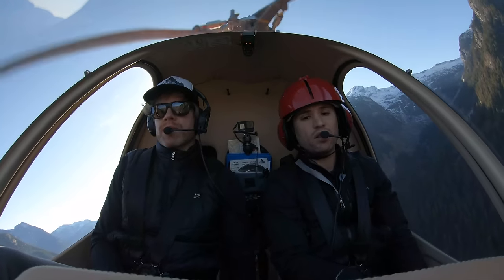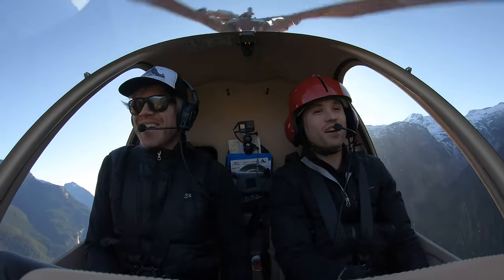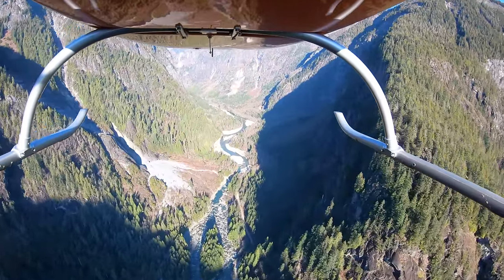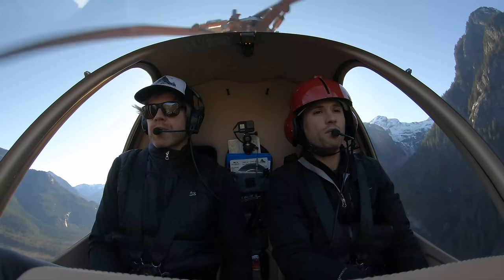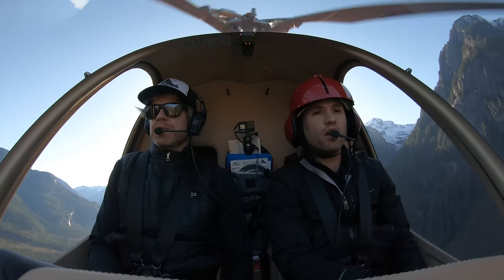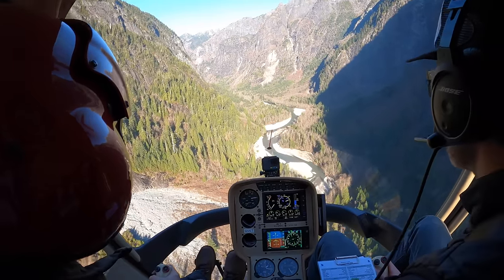We've only got one shot at this. I trust you — if anyone can do it, let's hope something works out. I'm setting up and I'll keep talking it through — it's better to talk through an emergency. We're holding 50 knots, RPMs in the green, facing right at our spot, checking for any other hazards on the way down. Looks like we're all clear.